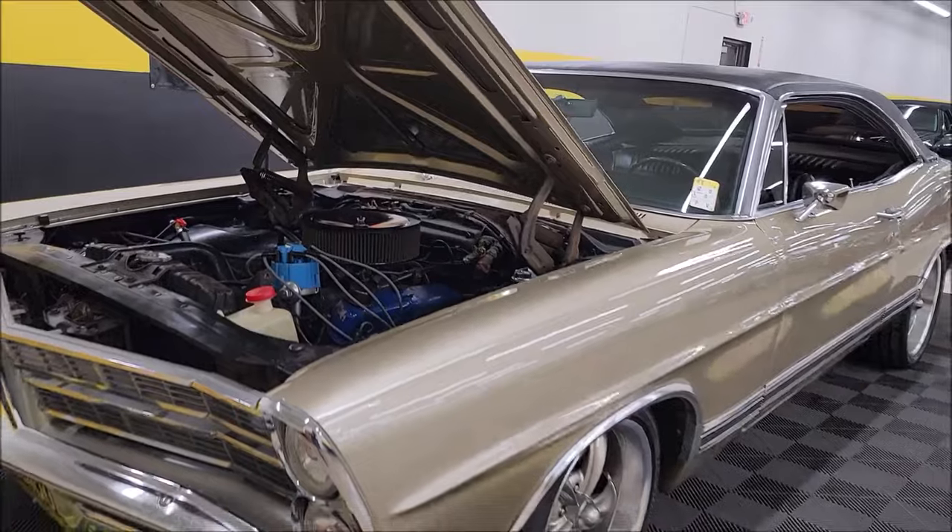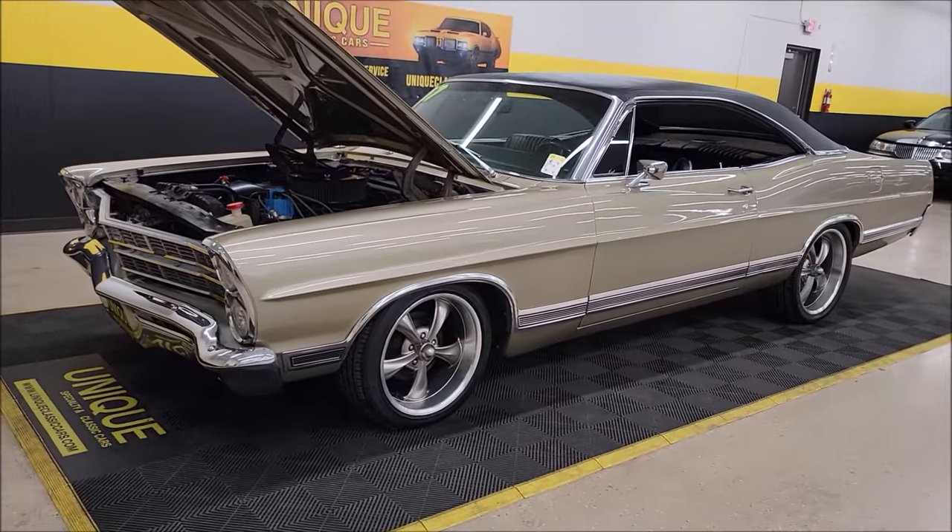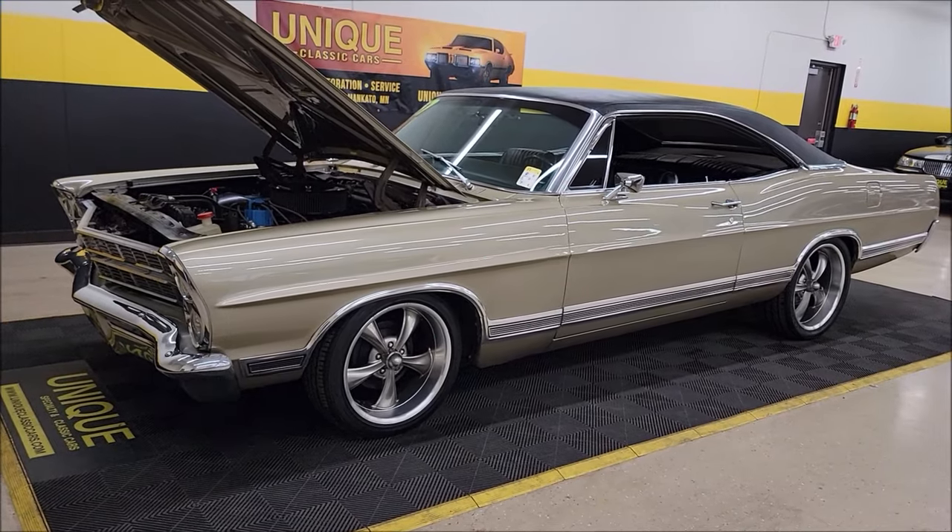Remember, we're going to take it for a quick drive at the end of the video. 1967 Ford Galaxie two-door hardtop.